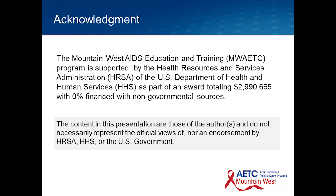Thank you for watching this edition of the Mountain West AETC Project ECHO Didactic Series. If you like this talk, please click the red subscribe button and check out other talks in our series. Until next time, this is Brian Wood, Medical Director, signing off.